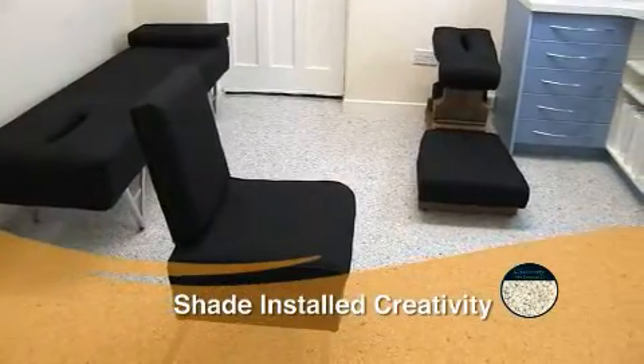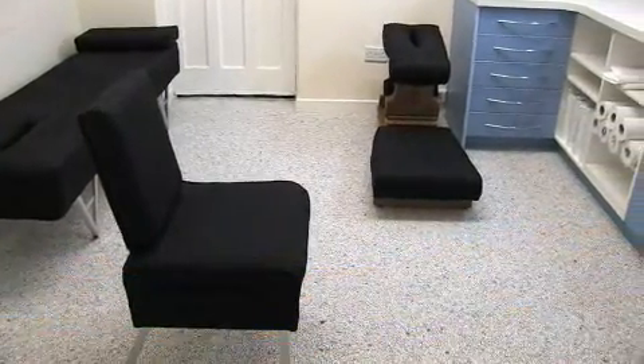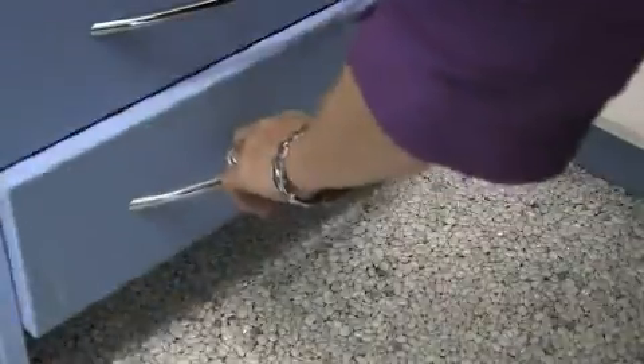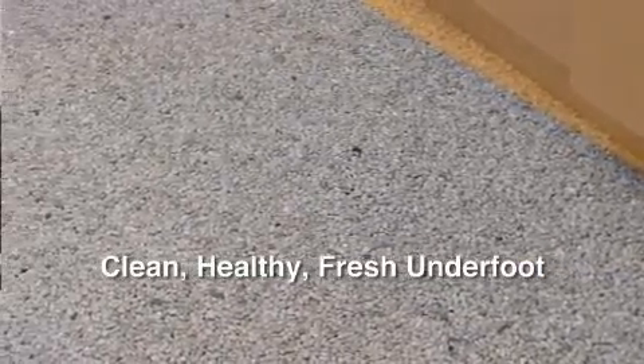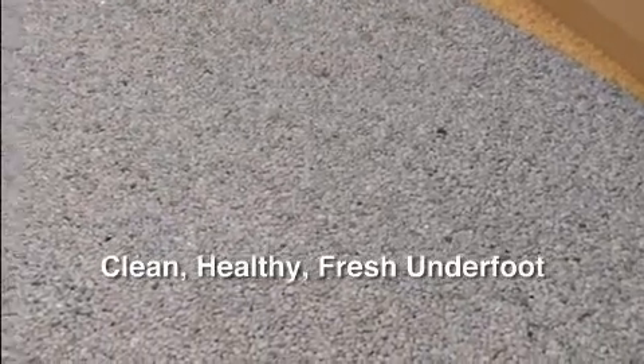The Hot Rocks floor is working well for us. It's creating a great atmosphere. It gives a bright, contemporary look. It doesn't gather dirt like a carpet would. We're all about creating a healthy, fresh environment, which is what the floor helps us do, and generally everyone is more relaxed with the floor in this examination room.